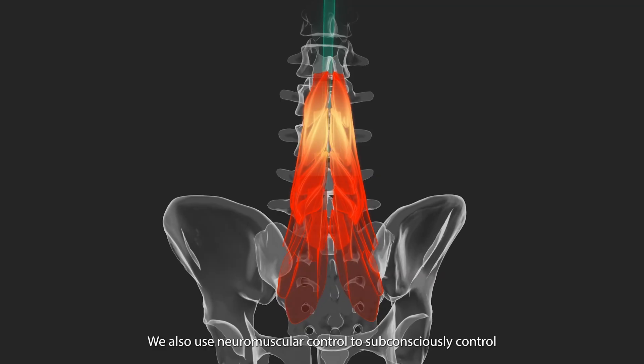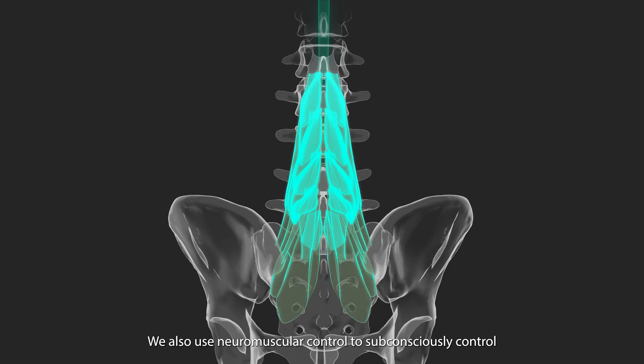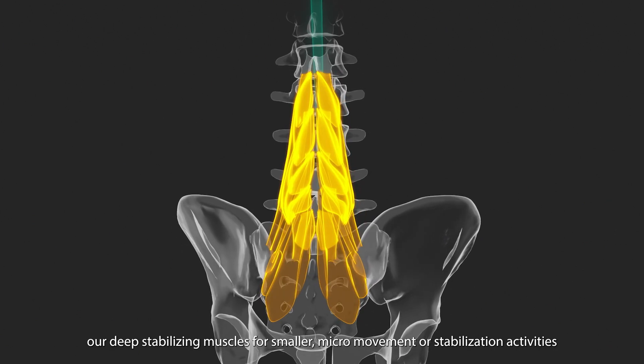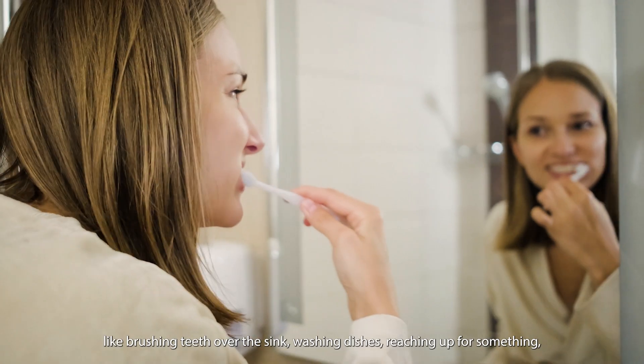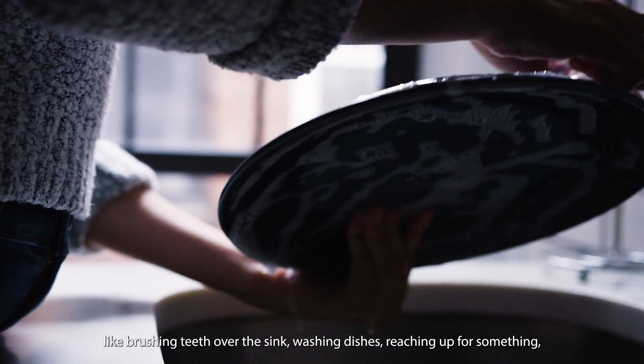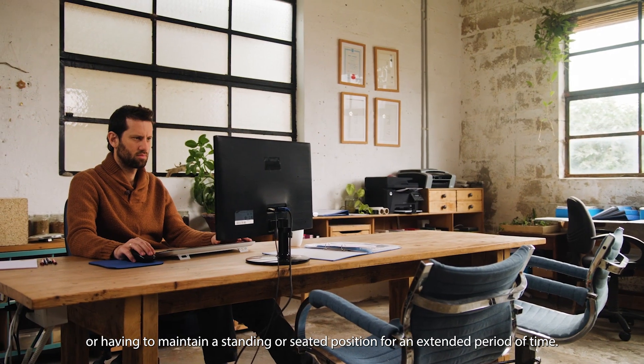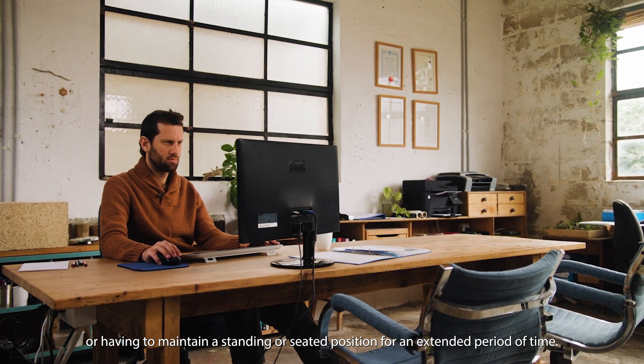We also use neuromuscular control to subconsciously control our deep stabilizing muscles for smaller micro movements or stabilization activities, like brushing teeth over the sink, washing dishes, reaching up for something, or having to maintain a standing or seated position for an extended period of time.